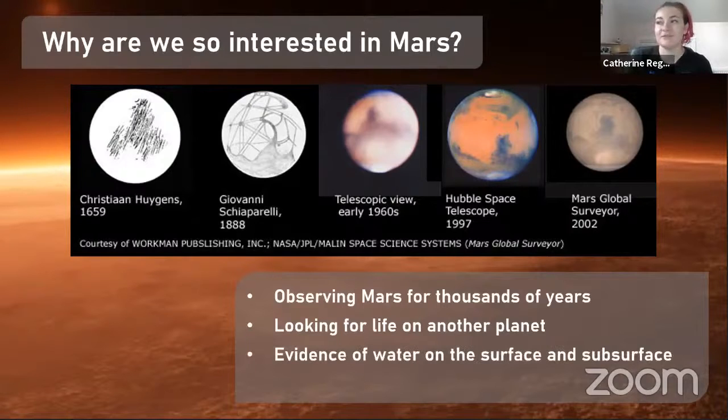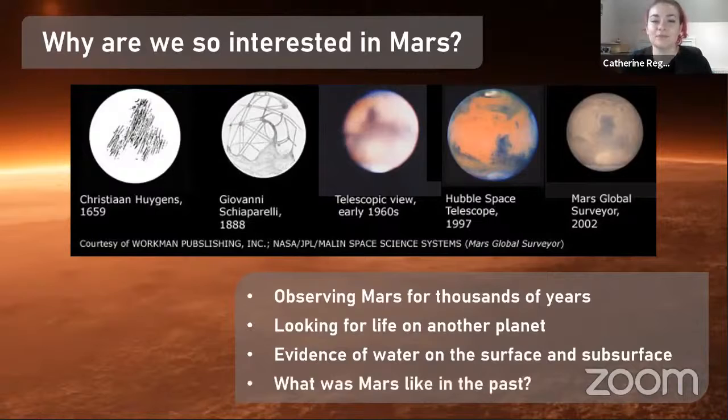We also look for evidence of water on the surface and subsurface, because water is such a key part of life on Earth. We think if we can find water on another planet, that might indicate there is life elsewhere. All of this is thinking about what Mars was like in the past. What we're used to now is a very dry and arid environment, but going back millions or even billions of years ago, it could have been completely different — there may have been river channels and liquid water that could potentially harbour life. So we're asking the lifelong question: is there life on Mars?